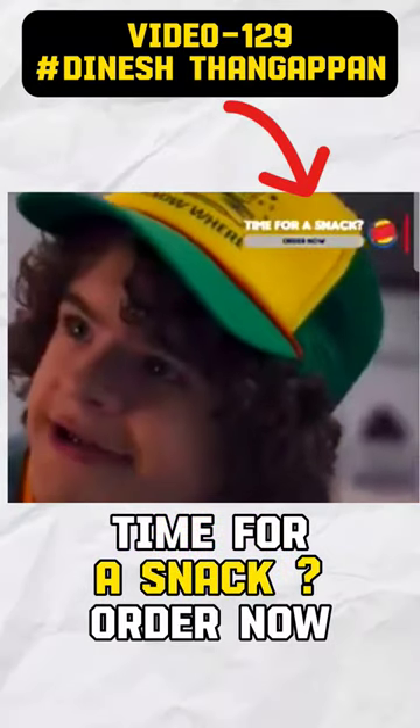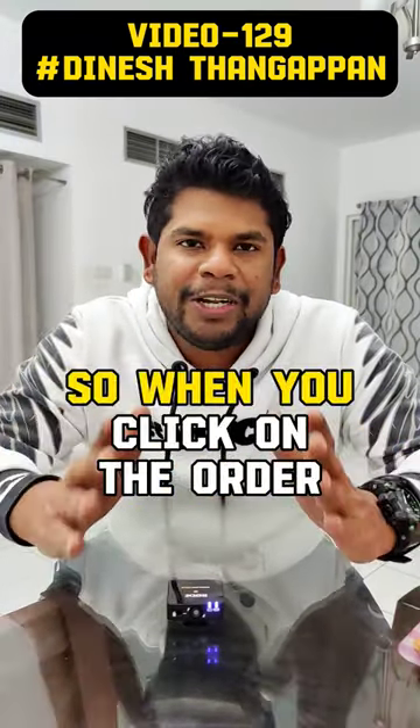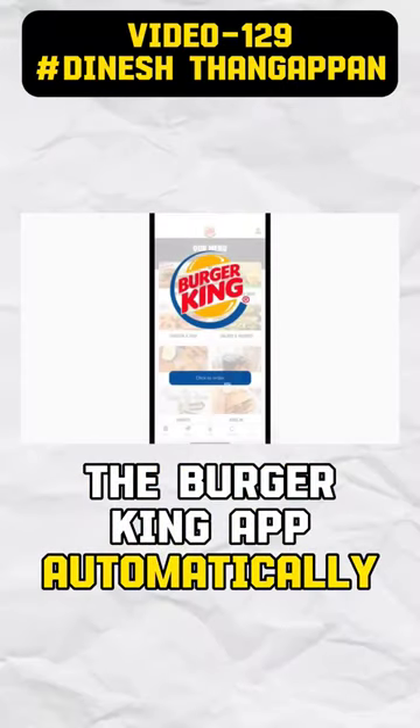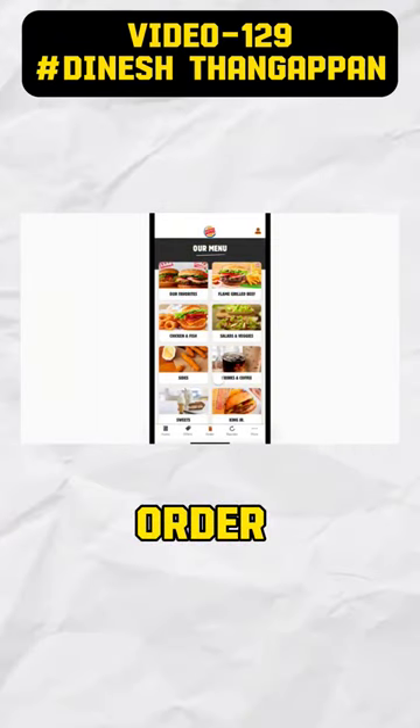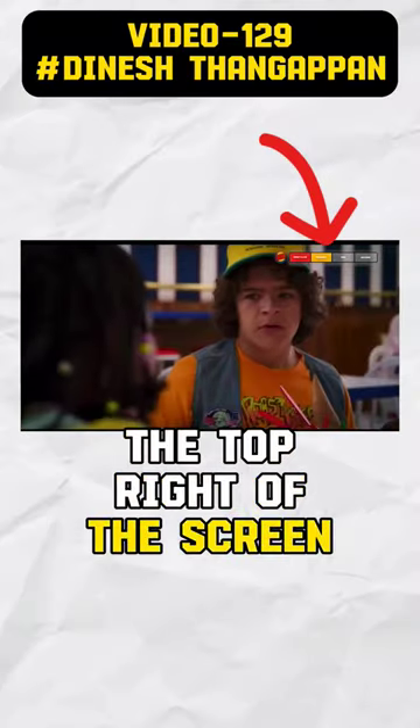When you're watching your Netflix show, on the corner of the screen, a message appears: 'Time for snack. Order now.' A Burger King ad comes in the top right of the screen. When you click the order button from your mobile, the Burger King app automatically opens, allowing you to make the order. Once the order is placed, you can see the order processing time and when it's getting delivered in the top right of the screen.